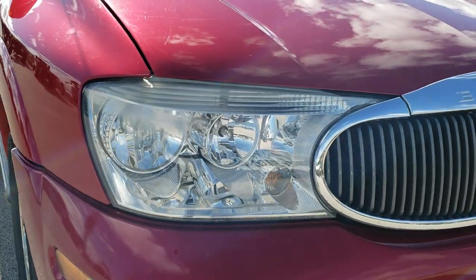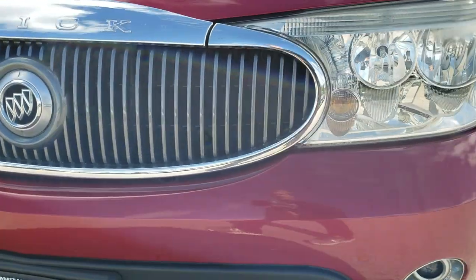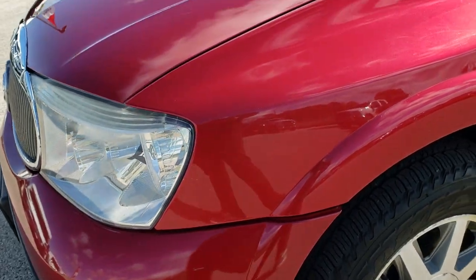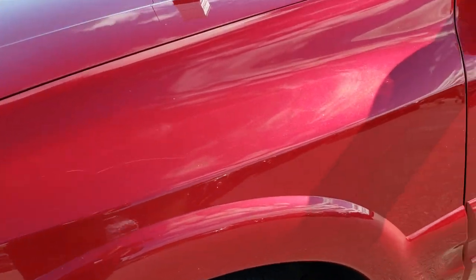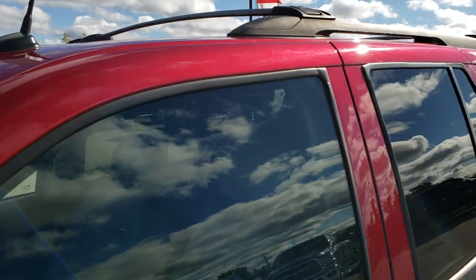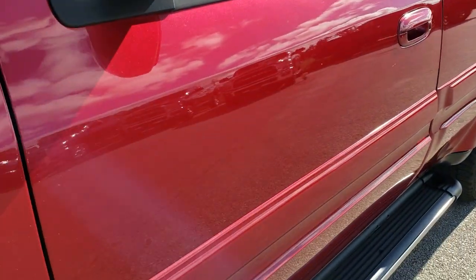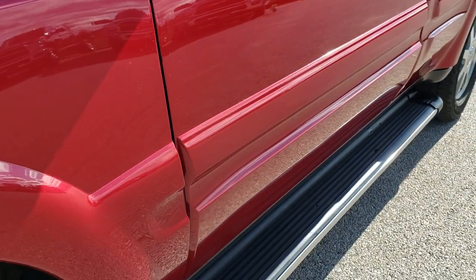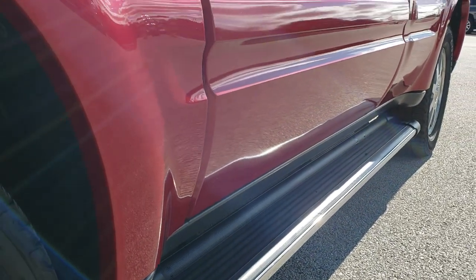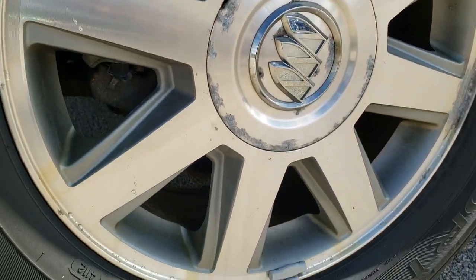This vehicle has the 4.2 liter six cylinder motor which pumps out 275 horsepower, and from this HD video you will be able to tell just how clean this vehicle is all the way around, inside and out. We shoot all of our videos in 1080p, so if you have HD capabilities on your computer, tablet, or smartphone, turn them on right now — it's like you're right here looking at the vehicle with me, and definitely your best way to check out the vehicle before seeing it in person.